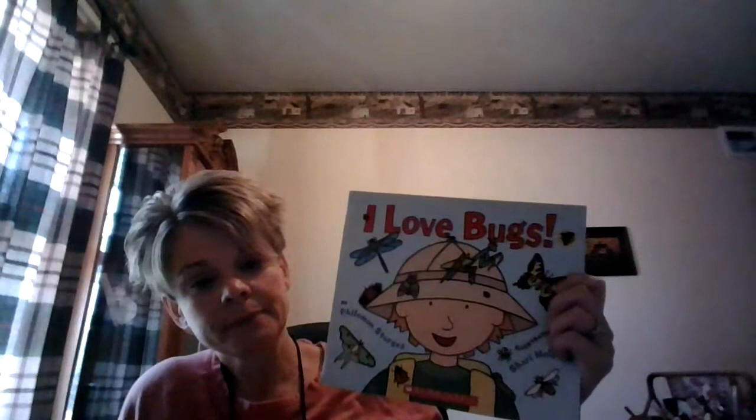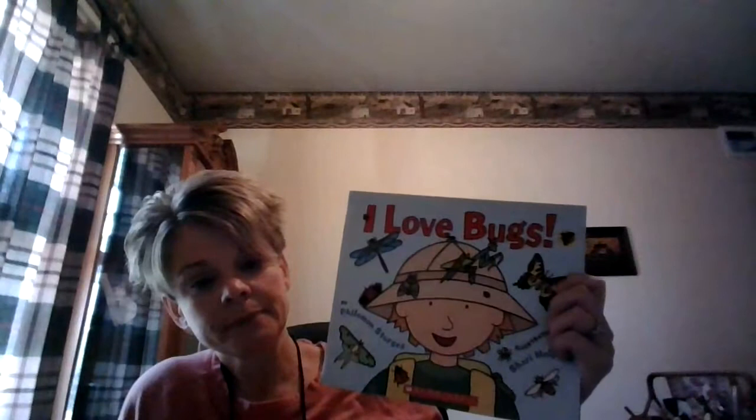Hi guys, welcome back. We have another really good book, and remember I've been telling you that if you look at the cover of a book, it can tell you maybe what the book's about, and the title can give you a hint of what the book's about. So right now I'm just going to show you the cover and you guys think about what this book might be about. You guys ready? Take a good look. I want you guys to use your brains and think, what do you think this book's about?